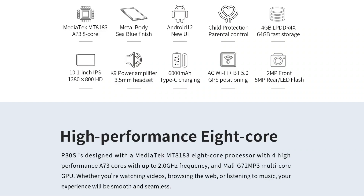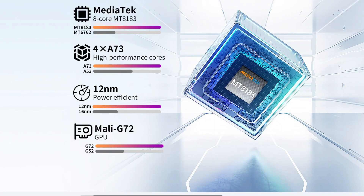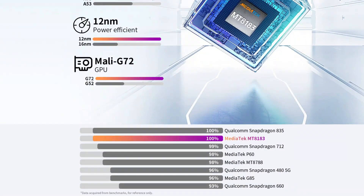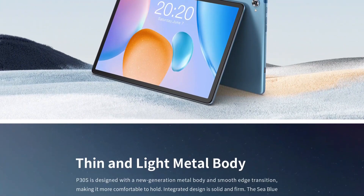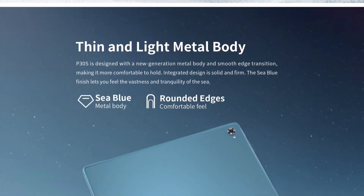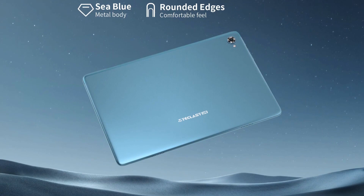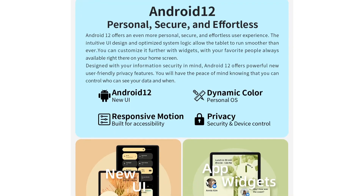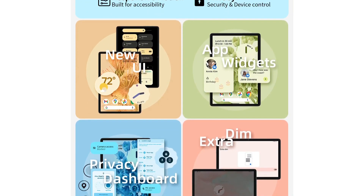The Teclast P30s is currently available on Amazon for $109.99, a 15% discount from its list price of $129.99. It is also available on AliExpress for $114 before taxes and shipping. It is not clear if the tablet will return to its original price point in the future.